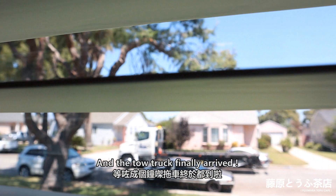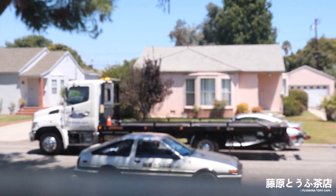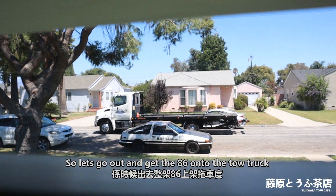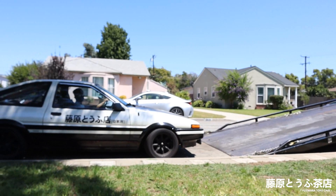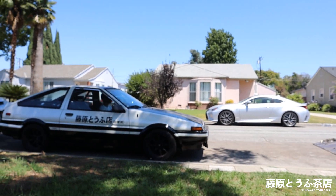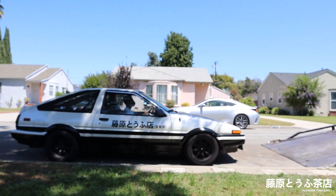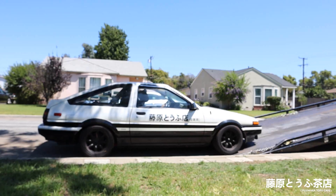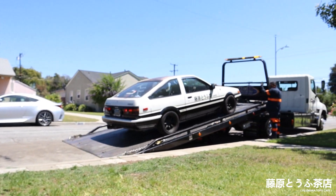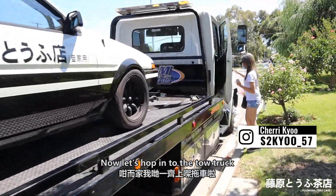The tow truck finally arrived, so let's go out and get the 86 onto the tow truck. Now let's hop in to the tow truck.